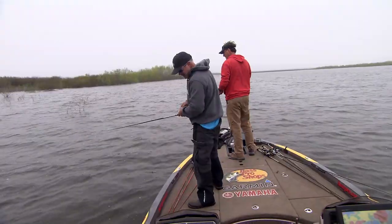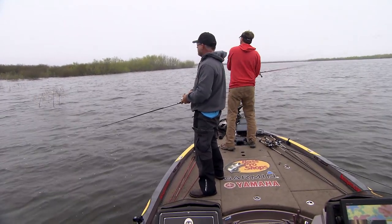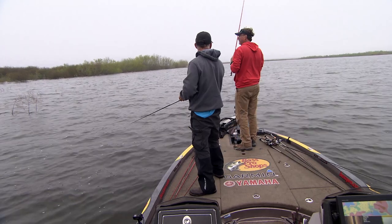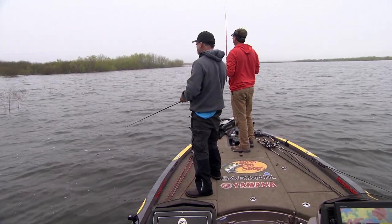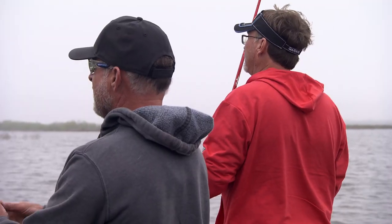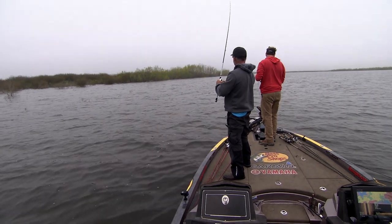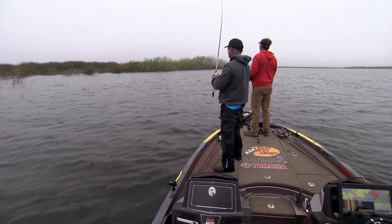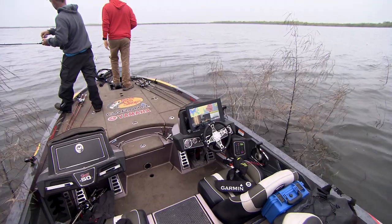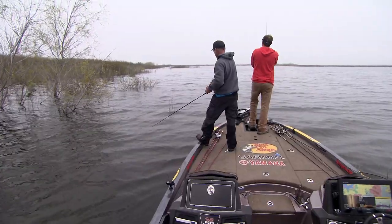It's way more fun to catch them than not. I don't care what size, I just want to feel that bite. I think they may be all the way up there. I would start shallow and work out. This is what makes South Texas so good — when lakes go down forever and then flood back up, they're a brand new lake.